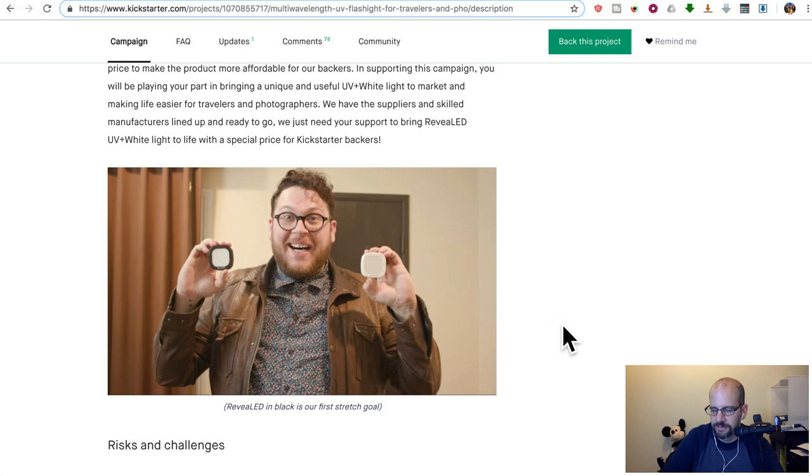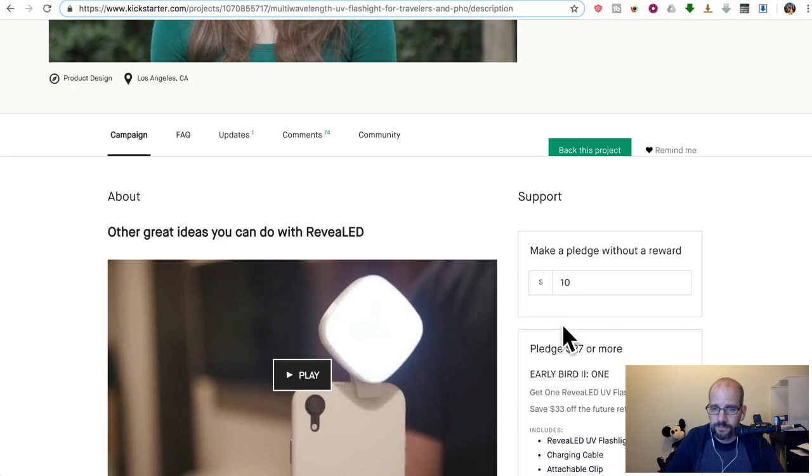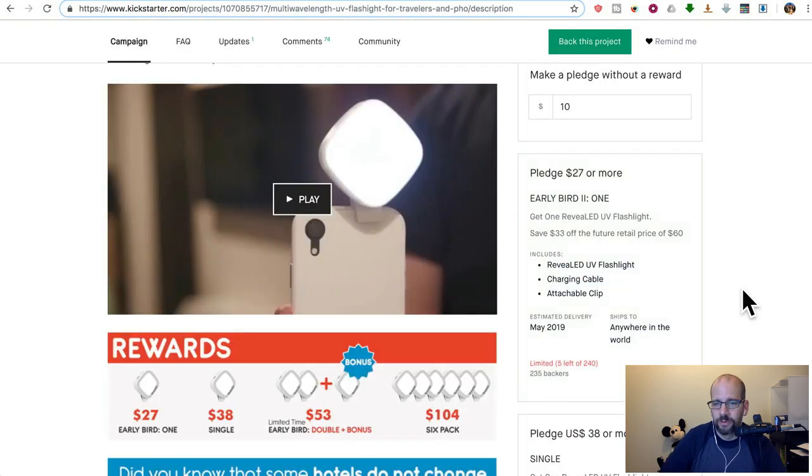Stretch goal — get black, that's a really big deal. They've done well: fifteen hundred percent of their goal.